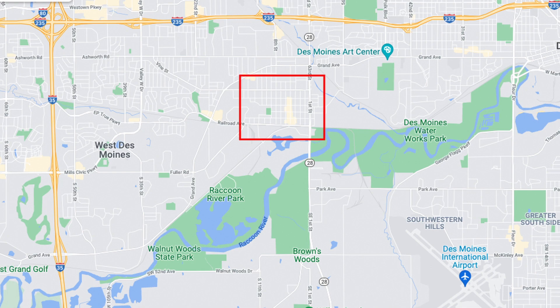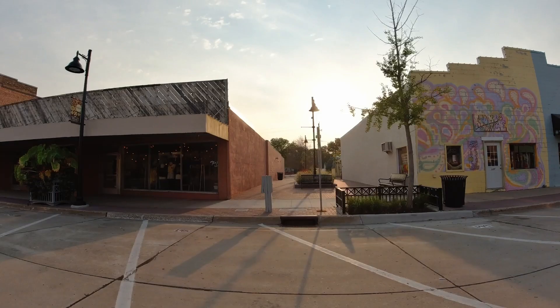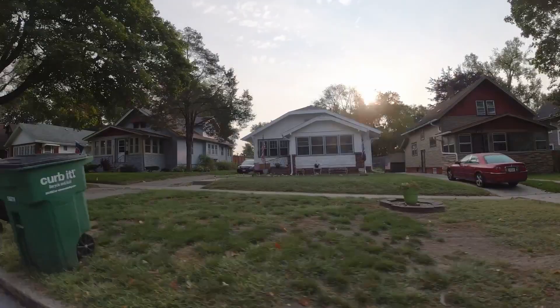We've made it to Valley Junction. Valley Junction is West Des Moines — you won't find it listed as Valley Junction, Iowa; it's West Des Moines. Valley Junction is actually the hub where West Des Moines started, built around the railroad community. There are about seven blocks of boutique shops — no chains in the area — and they do farmers markets on Thursdays.